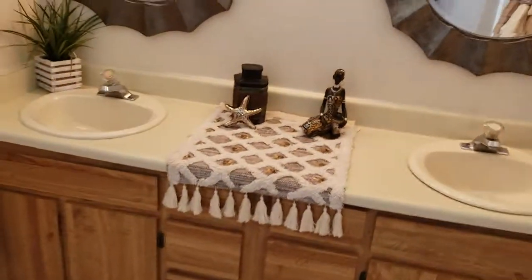His and her sink, standing shower, floor and wall tile match. Water closet. And we have his and her walk-in closets — you can't beat that. No arguing over closet space.